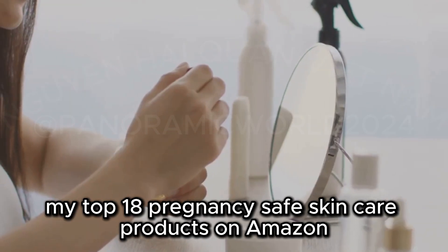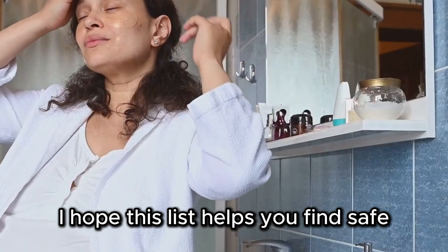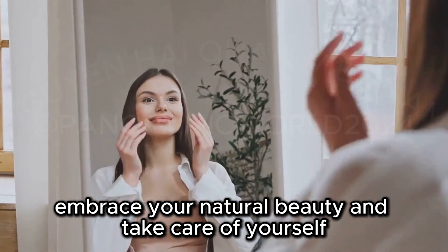That's a wrap! My top 18 pregnancy-safe skincare products on Amazon. I hope this list helps you find safe and effective products. Embrace your natural beauty and take care of yourself.